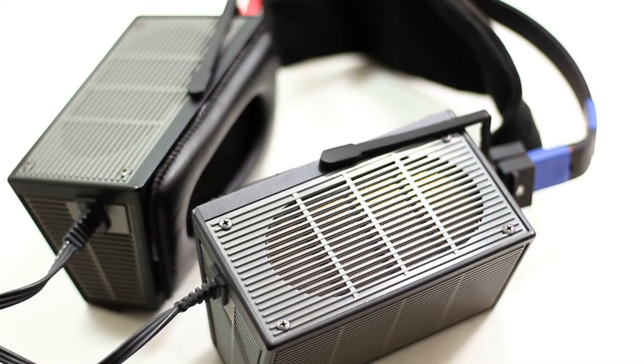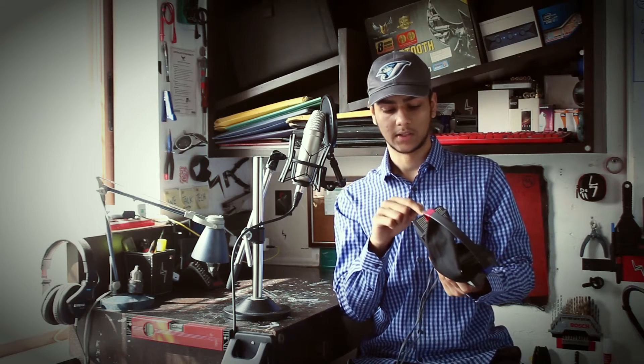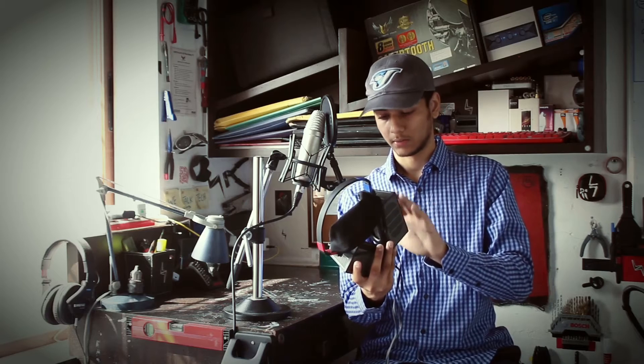The SR-Sigma I have here is the Stax low bias — the normal bias, 230-volt version. There are actually three versions of the Stax Sigma: the normal bias at 230 volts, the pro bias at 580 volts, and then a pro bias version with SR-404 drivers. Before they completely discontinued the Sigma, Stax refurbished some units with SR-404 drivers and cables. My version right here is the original, first-generation normal bias classic Sigma.